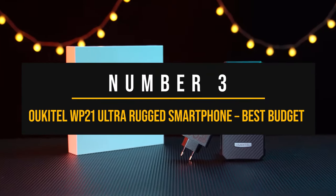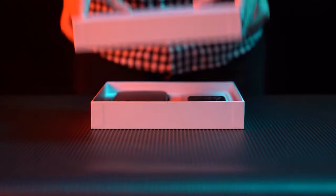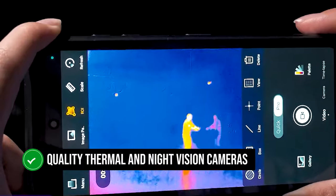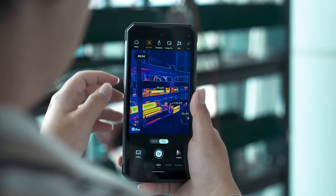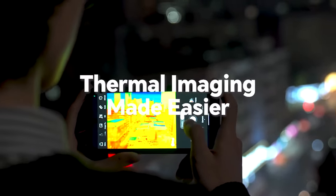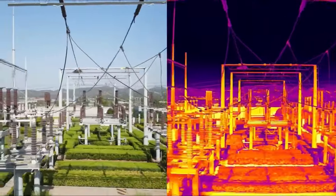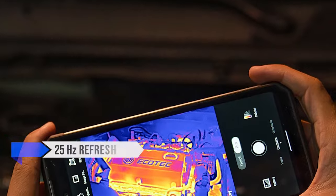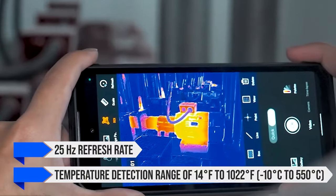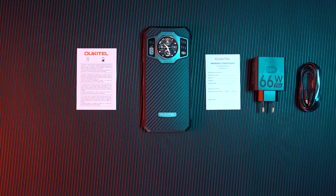Number 3: Ucatel WP21 Ultra — Best Budget Rugged Phone with Thermal and Night Vision. The Ucatel WP21 Ultra is remarkable as a well-priced rugged smartphone that handles quality thermal and night vision cameras. The thermal sensor offers 256x192 resolution, which is amongst the best available for phone cameras. It has a 25Hz refresh rate and a temperature detection range of 14°F to 1022°F (−10°C to 550°C).